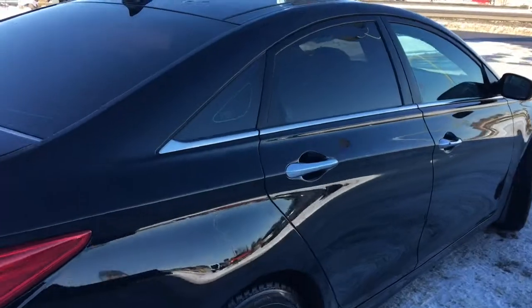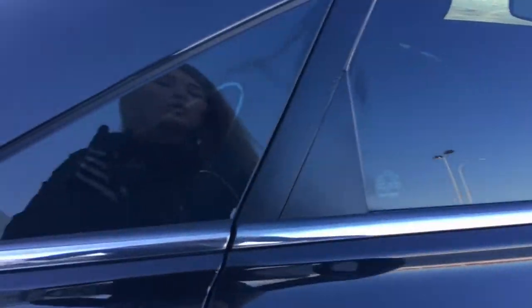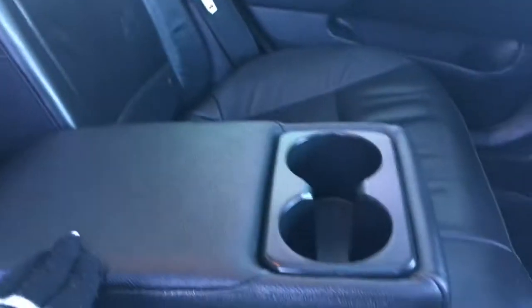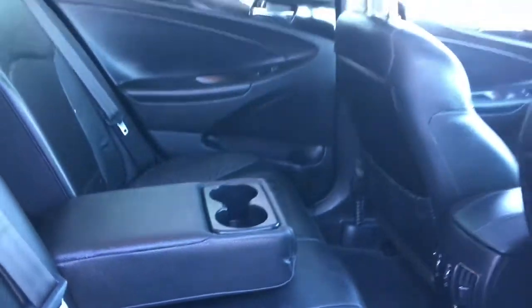She's definitely very well maintained — gorgeous vehicle. Let me give you another peek inside the back here. This middle seat does fold down, just giving you those two extra cup holders, and I just want to give you another look at that gorgeous sunroof.